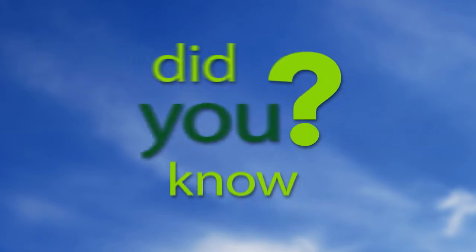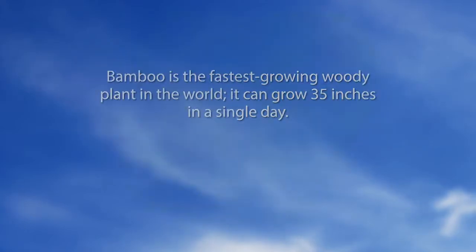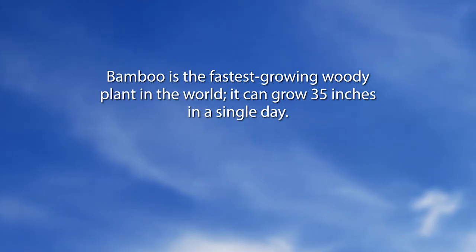Now let's go to our segment called 'Did You Know?' Bamboo is the fastest growing woody plant in the world. It can grow 35 inches in a single day. I would think you want to make sure if you have that type of bamboo that you really want it, because your neighbors may have it as well if you're not careful.